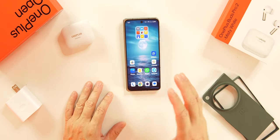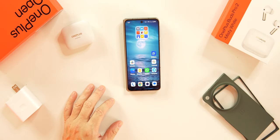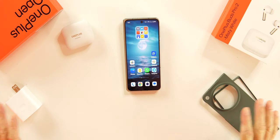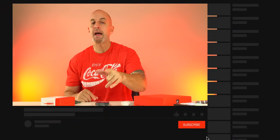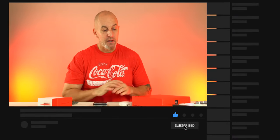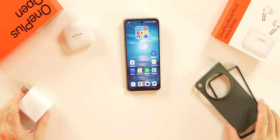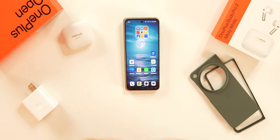I do have other videos dropping soon covering the cameras, video quality, and photo quality — I'll show some samples here but a lot more in future videos, including comparisons with devices like the Pixel Fold. But first, let's go over everything we get on the table — this is everything that comes with this device.